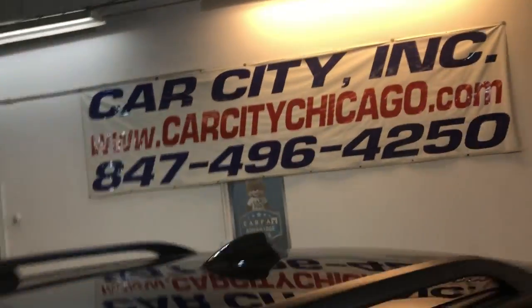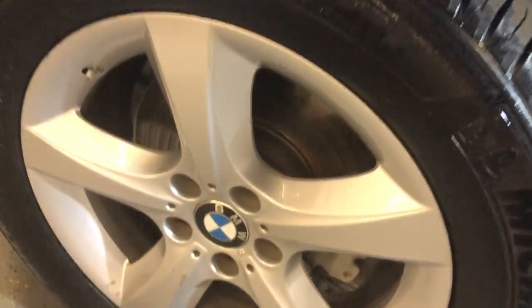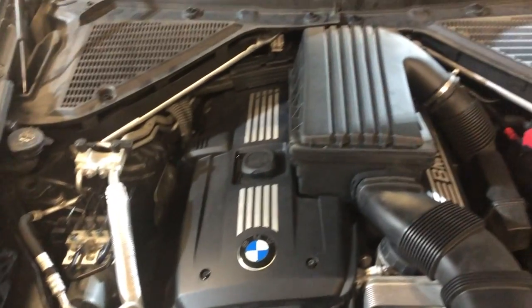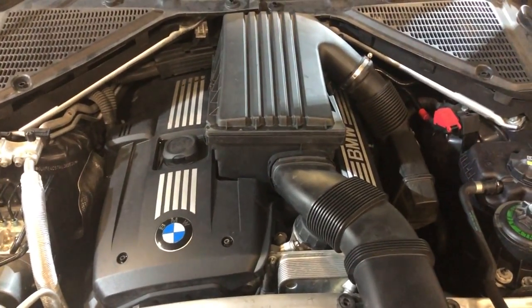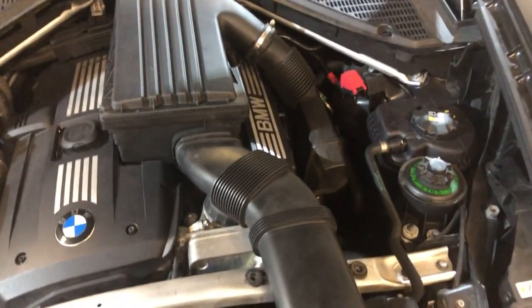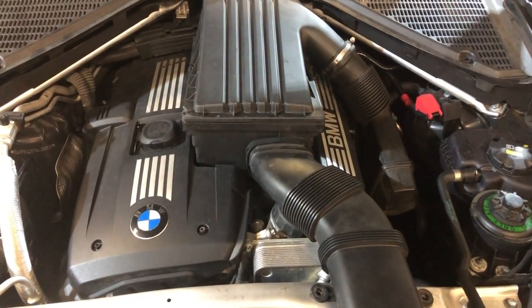You can find this 2010 BMW X5, all-wheel drive — a beautiful looking SUV with clean Carfax, no accidents, fully loaded, runs great. Come see this beautiful X5 at Car City in Palatine.